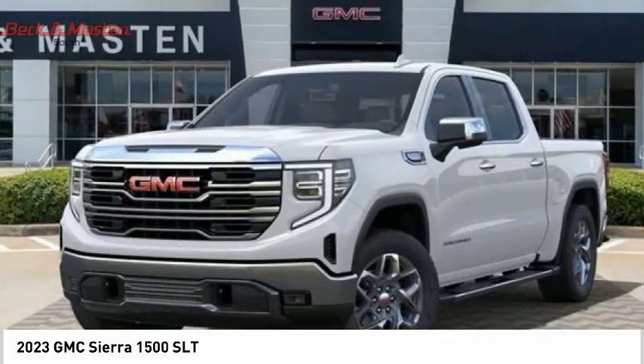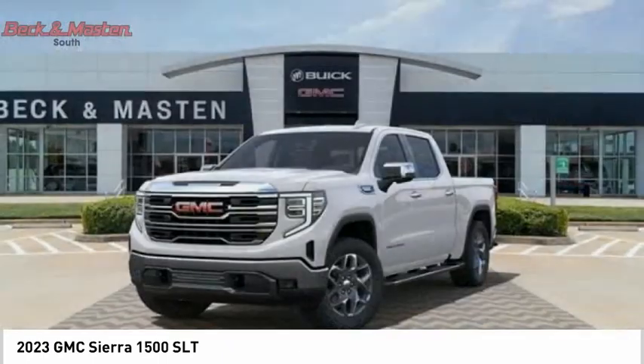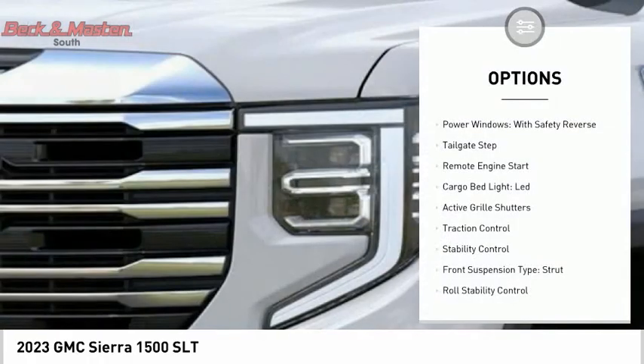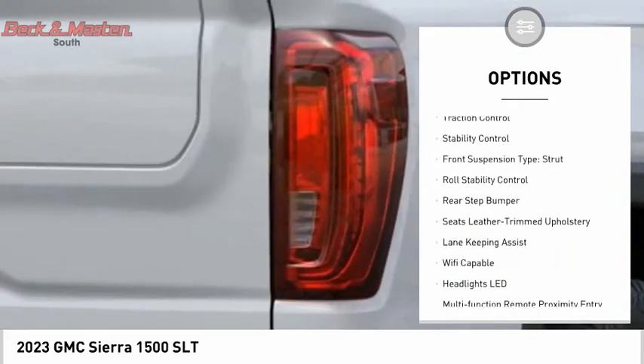Power and advanced technology can both be found in this fantastic truck, and it is priced below sixty-five thousand dollars. Here are some of this vehicle's great options: power windows with safety reverse, tailgate step, remote engine start.